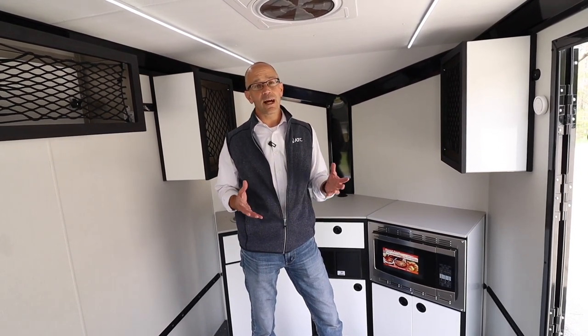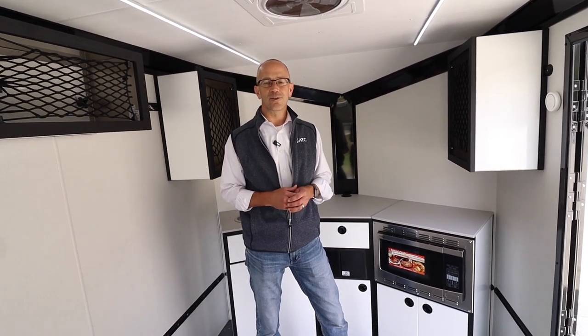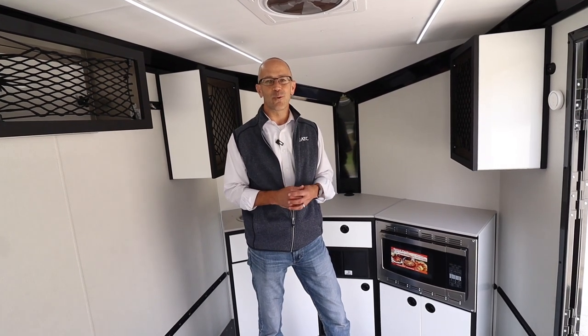These units are getting out to our dealer lots, so I'd encourage you to go to ATCTrailers.com, look up the dealer locator, and find a dealer in your local area. We'd love to get the chance to show you one of these units. Thank you very much for watching.